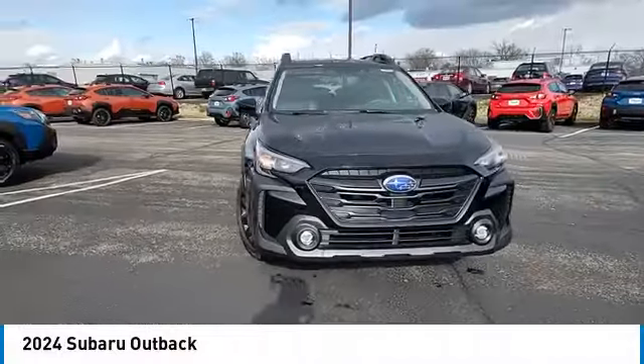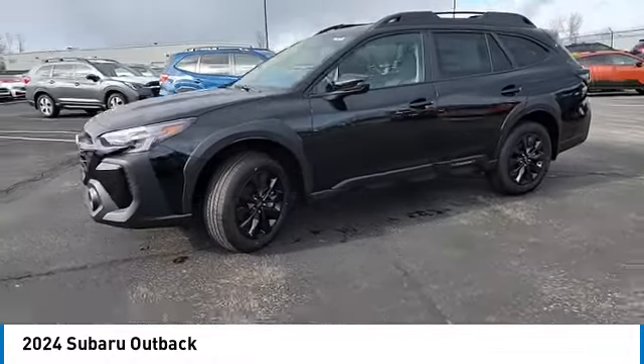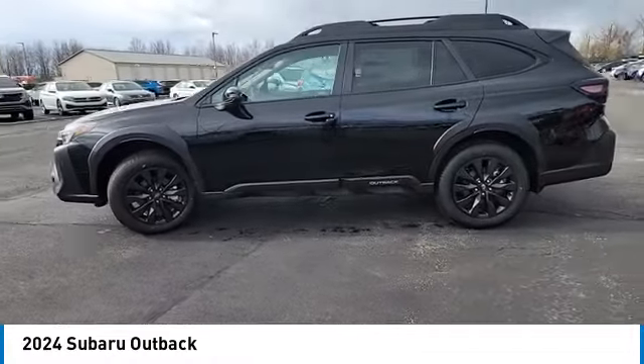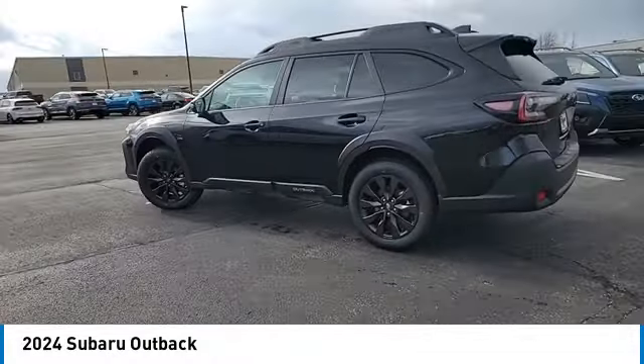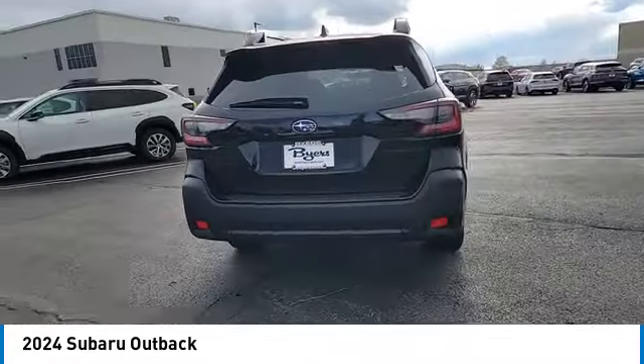Stop by and take a look at the 2024 Outback. Take the go-anywhere capability of all-wheel drive and plenty of room for cargo and companions, and you've got the Subaru Outback. Let the adventure begin.